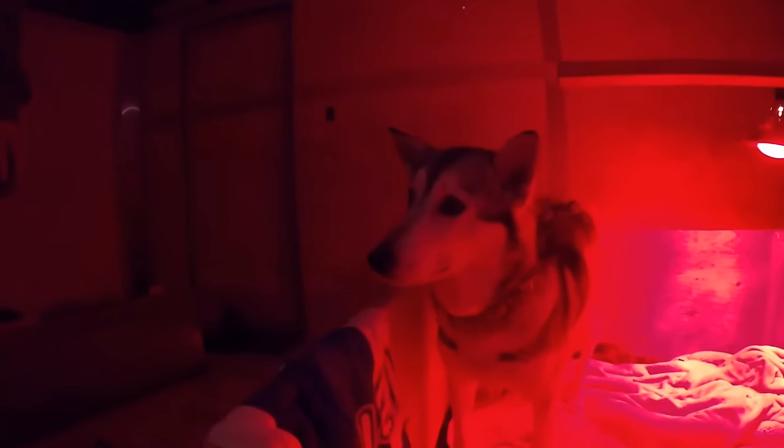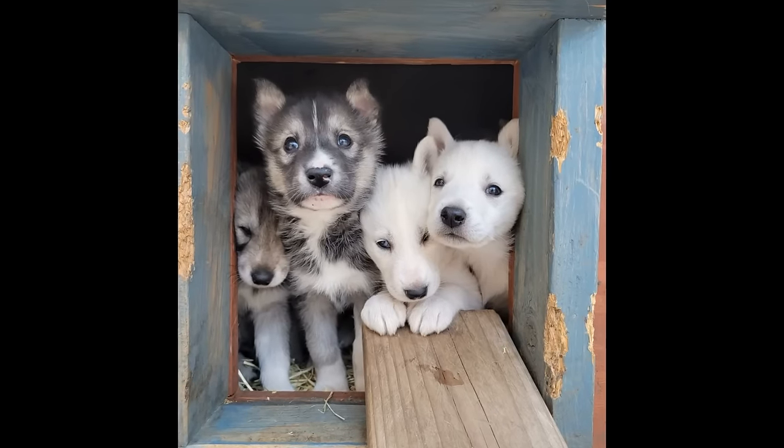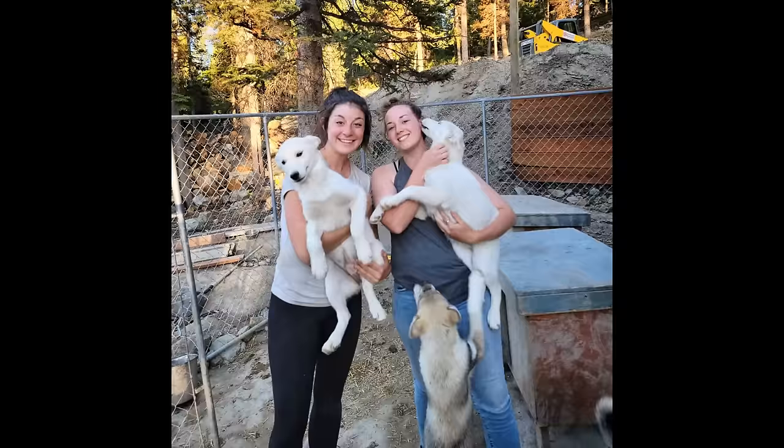This is Tigress, and Tigress is about to have some puppies. Come on mama, build a nest. The end of our season would bring one final surprise: seven beautiful, healthy puppies.